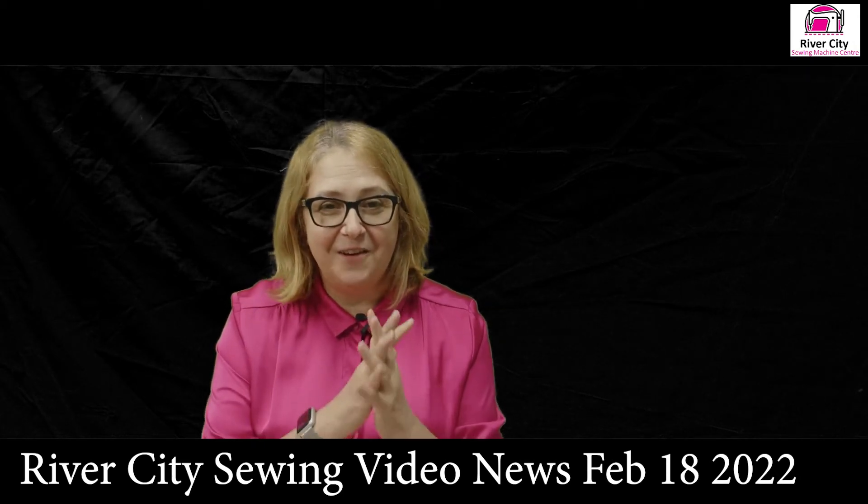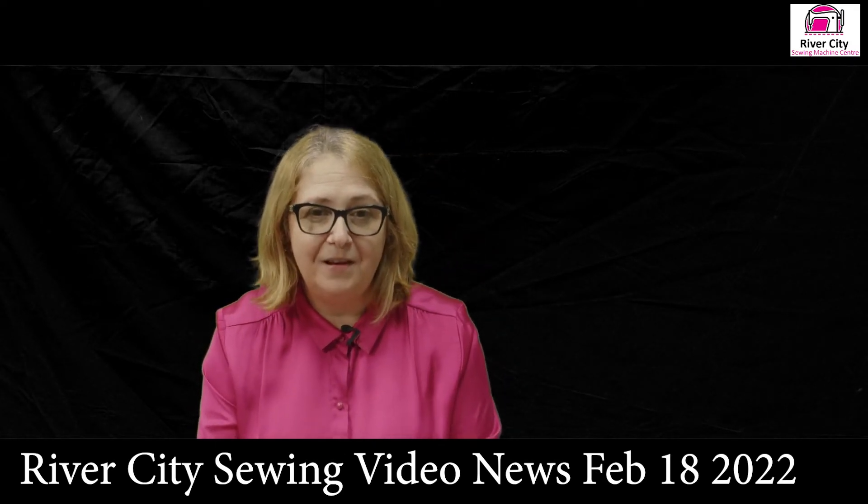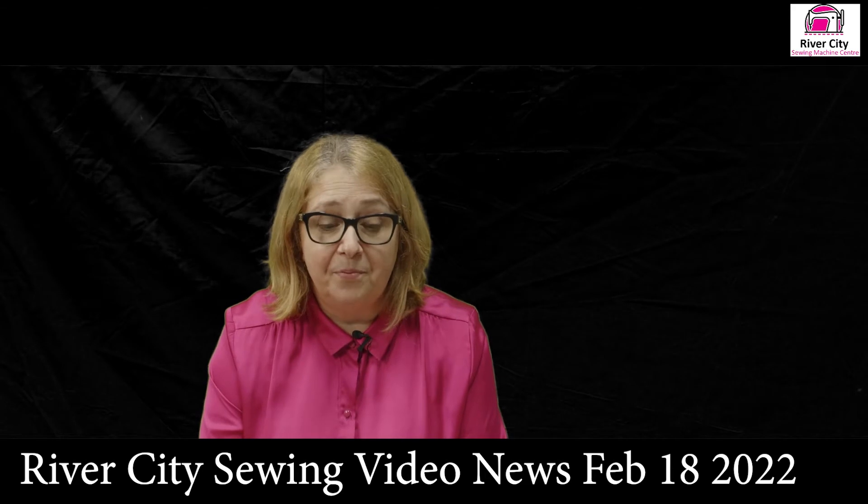Hi everyone, it's Judy here at River City Sewing, bringing you this week's video news. The last couple of weeks you've had no videos because I've been out of the store having a time out — no COVID, just a time out. So I'm back again now with a video and I'm going to go through a few things that happened the last few weeks after our bake sale and a couple of presentations from the things we've been discussing this week.